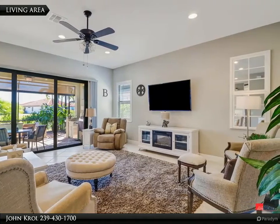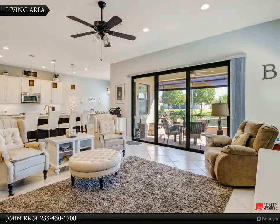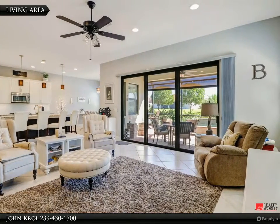The home is being sold furnished. The living area also features extended tile floors throughout.